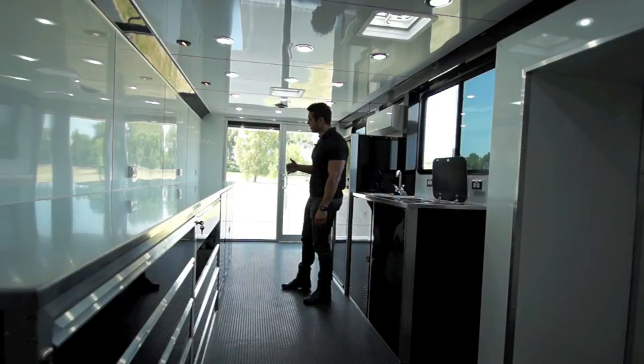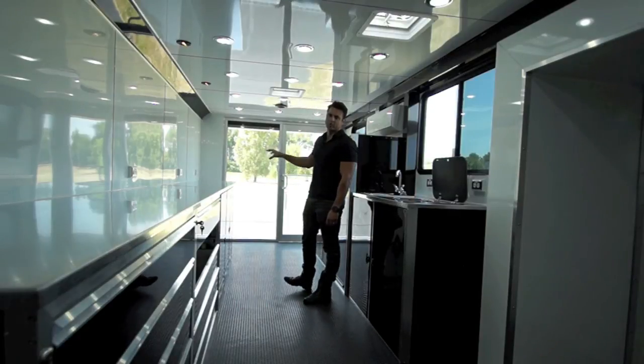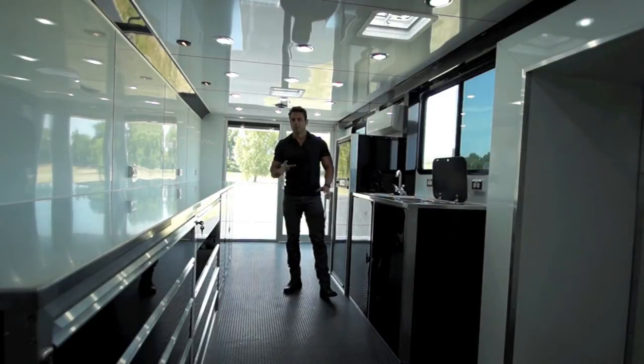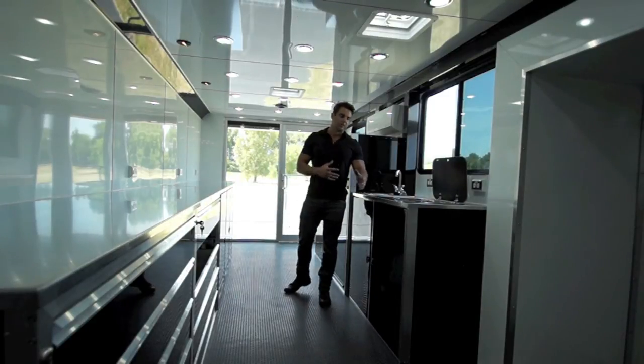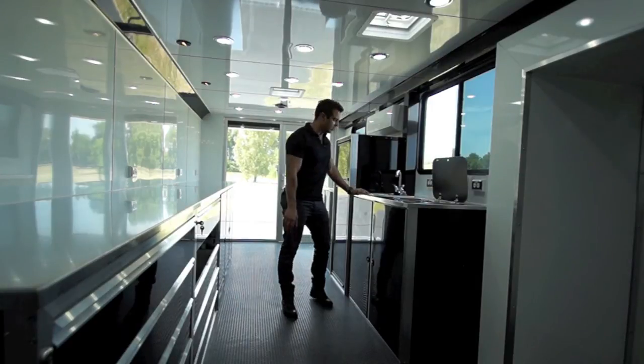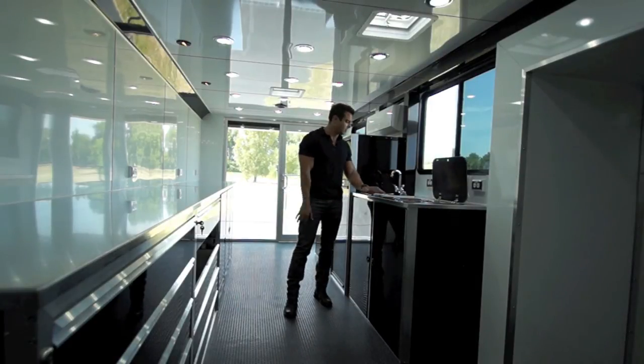Looking from the front to the rear, it gives you a better look at what those glass doors look like — very high-end, commercial grade. It gives a great impression if you're trying to make a good showing to your customer base. There's more countertop space here, built out of aluminum, along with a sink, faucet, and water pump that provides nice running water.